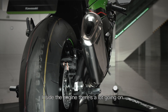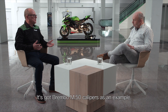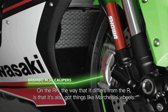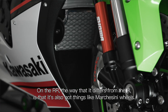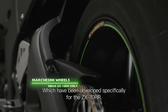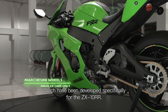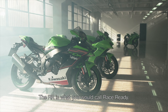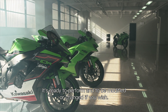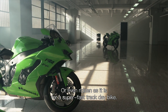Inside the engine there's a lot going on, but in terms of the chassis as well, there's a lot of updates. It's got Brembo M50 calipers, as an example. But on the RR, the way that it differs from the R is that it's also got things like Marchesini wheels, which have been developed specifically for the ZX-10RR. The RR is what you would call race-ready — it's ready to perform and to be modified or changed if you wish, or even ridden as it is for a super-fast track day bike.